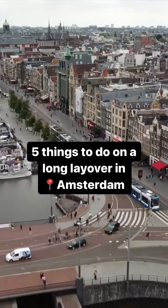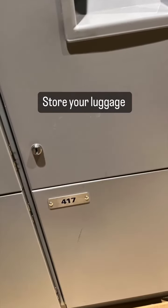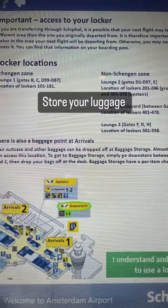Here are five things you can do on a layover in Amsterdam. Before leaving the airport, you want to store your luggage in the lockers in your terminal. Make sure you take a picture of where you stored it, or at least write it down, so you don't forget.